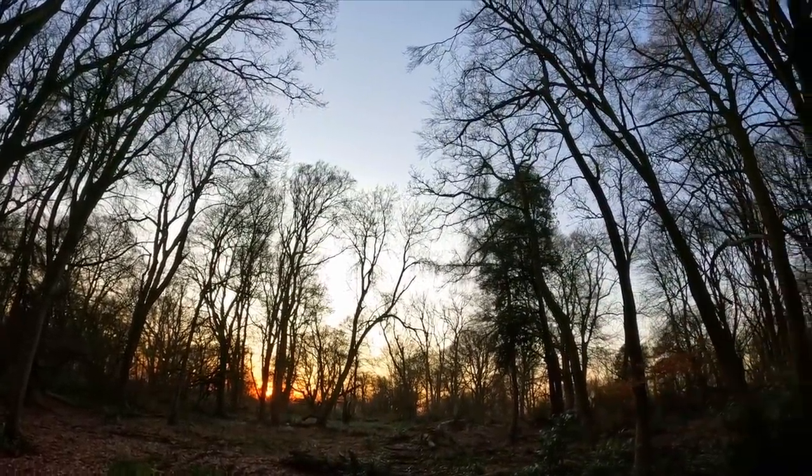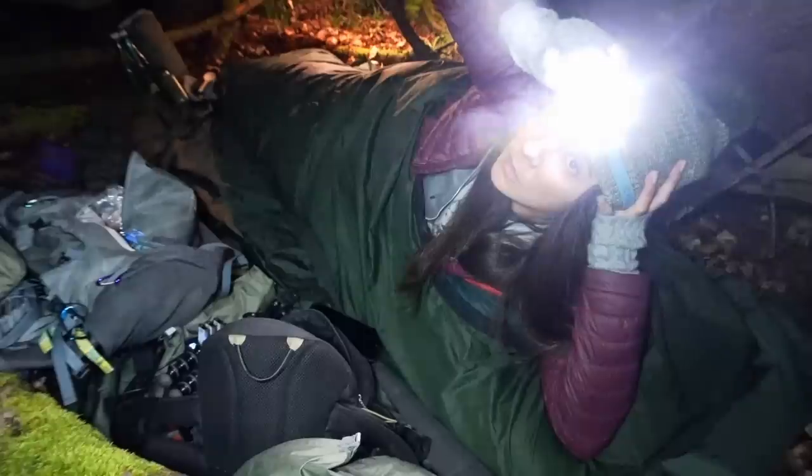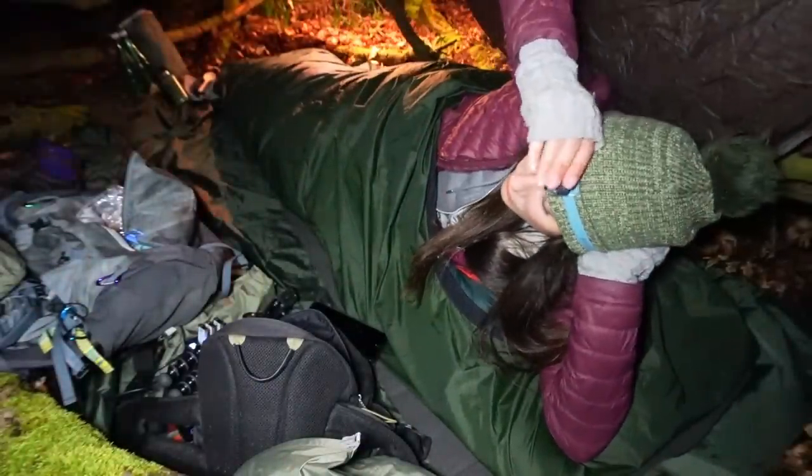I've set an alarm for the morning though because it's so busy around here. I want to be up before sunrise so I'll be awake at 6:20 tomorrow and packed up nice and early, or at least up and awake before the dog walkers are about.